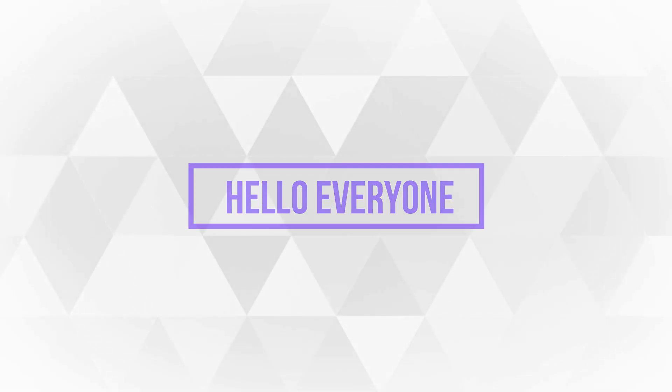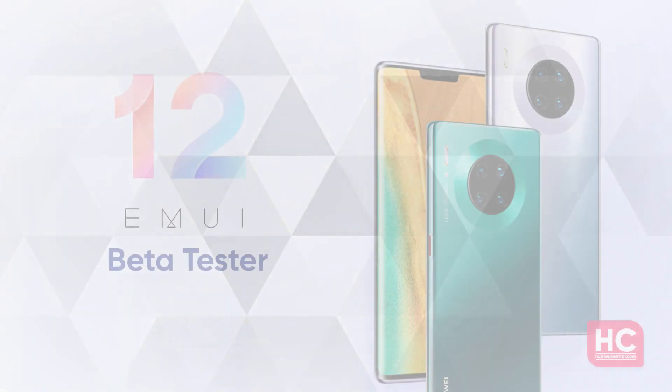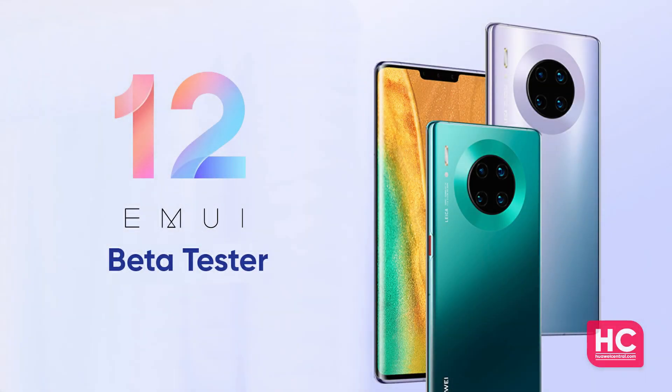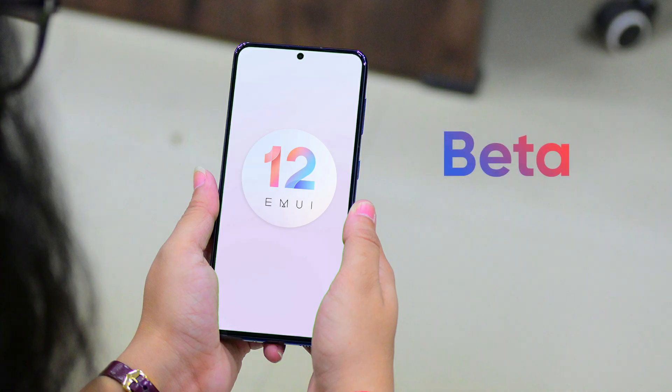Hello everyone. EMUI 12 beta has started sending its first software update for eligible smartphone testers belonging to the Huawei Mate 40, P40, and Mate 30 series in the global market. The first EMUI 12 beta comes with a massive software package size that goes beyond 5.6 GB and consists of a bunch of new features.